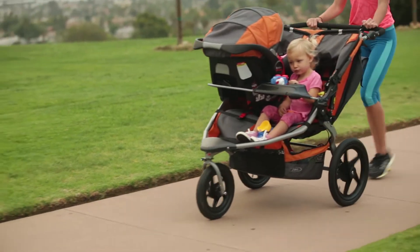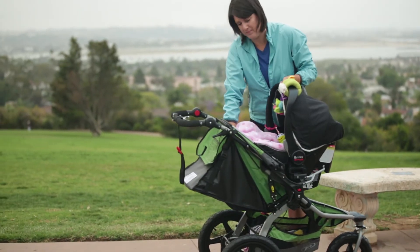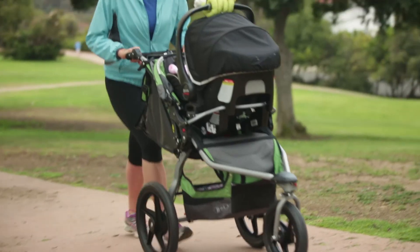Jogging strollers are recommended for children at least six to eight weeks old, but if your child is less than six months old, you'll need a stroller with an infant car seat adapter. Just remember to keep it to a walk when the adapter is in place.